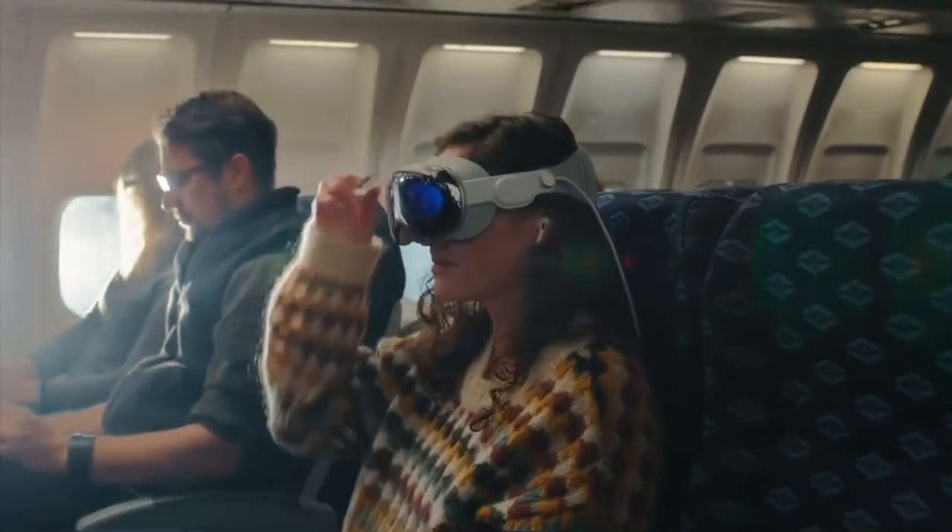Use your AirPods, sit back and dial in an environment. And you can enjoy a movie while the seats and sounds around you disappear. It's amazing.